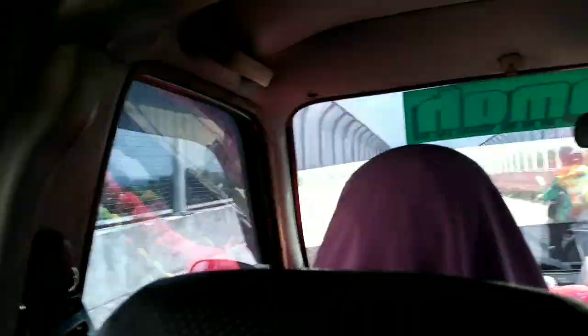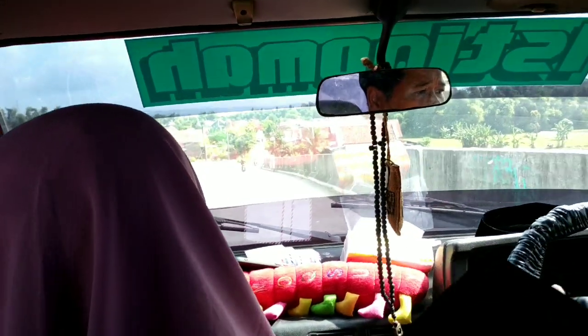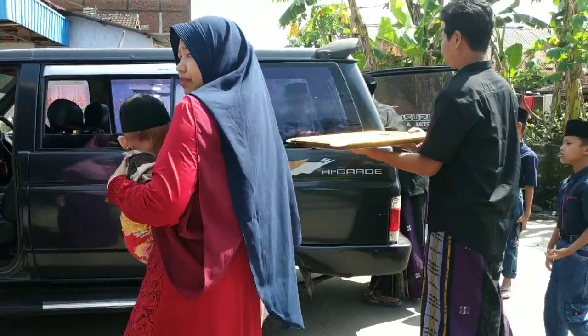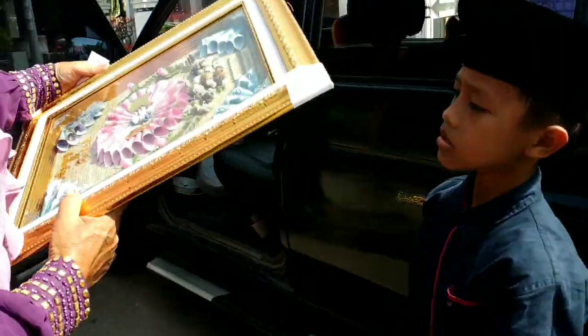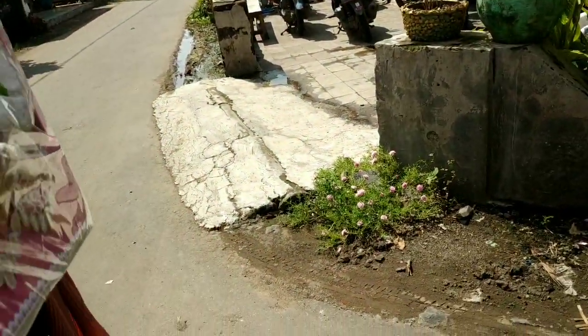Kami naik di atasnya. Jadi rumahnya cuma ngelewatin jembatan tol. Kalau pengantin laki-laki, rumahnya mbak yang mantu itu selatannya jalan tol, terus yang pengantin perempuannya di utaranya jalan tol. Deket banget, kami sudah sampai karena saking dekatnya. Tapi gitu-gitu sudah beda kecamatan ya, meskipun terhalang jalan tol, tinggal nyebrang gitu aja.